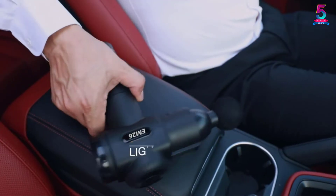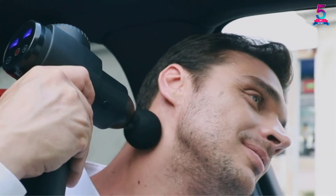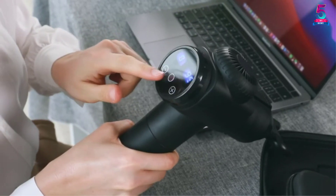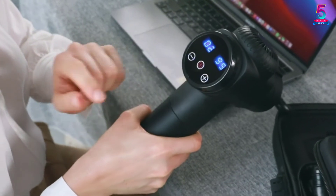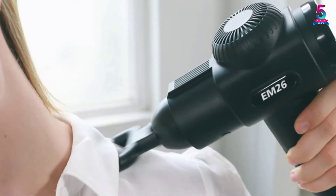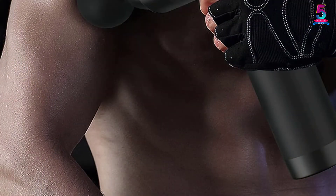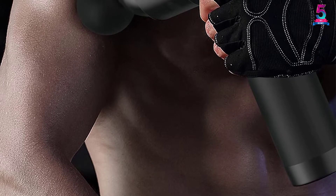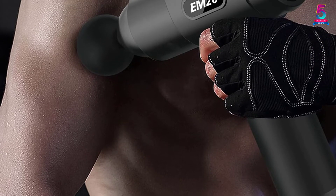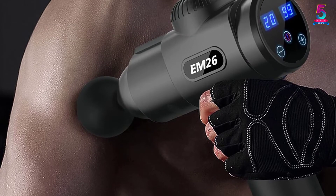When shopping for a personal massager, it's important to think about how you plan to use the unit. Some are designed for use all over the body while others may be designed for a specific body part. Be sure to consider settings, as many handheld massagers will have various speeds and intensities. Some may also include a heat function, which can be great for soothing tired and achy muscles after work or exercise. Handheld massagers are relatively affordable when you consider how much money you can save over getting regular professional massages.